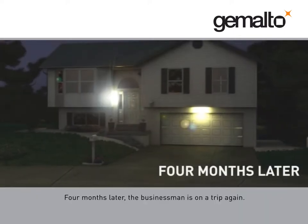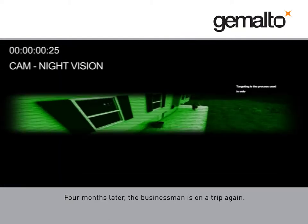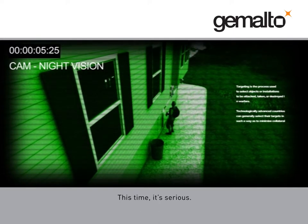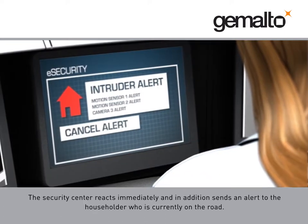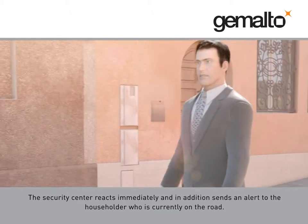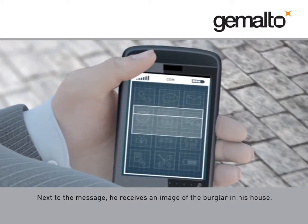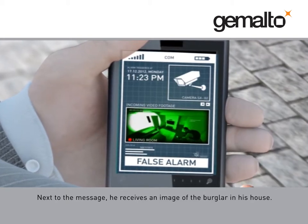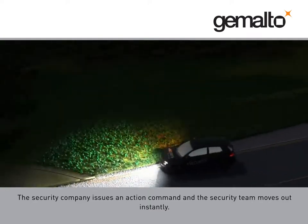Four months later, the businessman is on a trip again. This time, it's serious. The camera captures a burglar entering the house. The security center reacts immediately and, in addition, sends an alert to the householder, who is currently on the road. Next to the message, he receives an image of the burglar in his house. The security company issues an action command, and the security team moves out instantly.